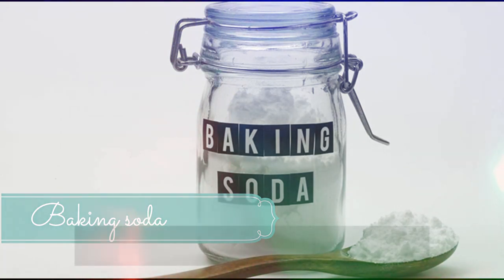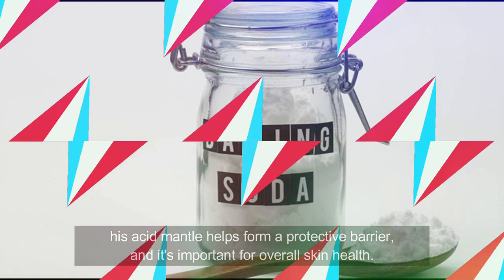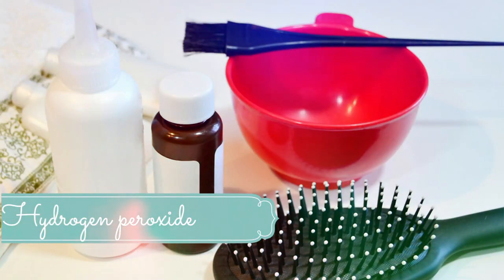Number two: baking soda. Baking soda is one of the best natural treatments for genital herpes. It is very effective against oozing sores and helps them dry up, which promotes faster healing. It also helps relieve pain and itching. Dip a cotton ball in water, then dip it in baking soda, and dab it on your sores, making sure the sores are thoroughly coated. Let it stay for one hour, then rinse off with lukewarm water. Do this two times per day.